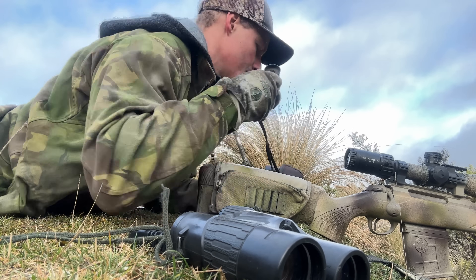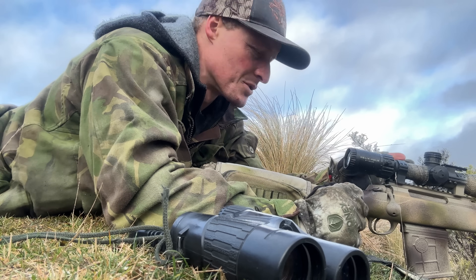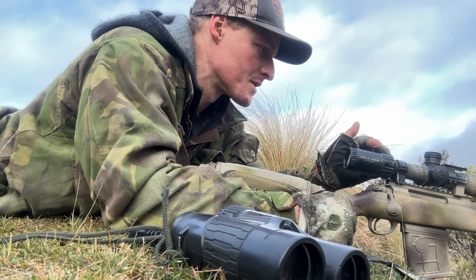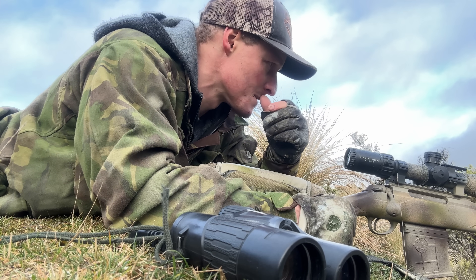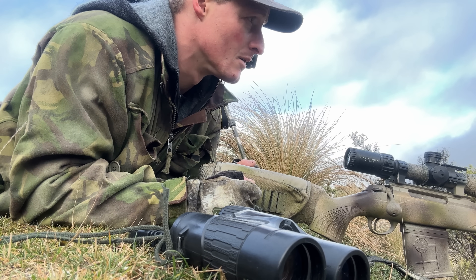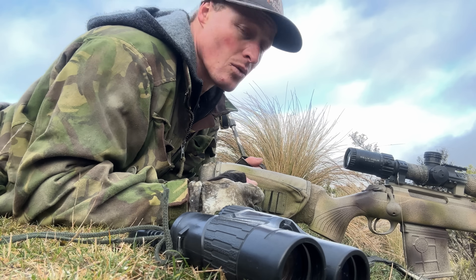Range is the same. Made sure the cant bubble is level. We're using a second focal plane scope so our magnification is on full mag — 16 power in this instance. We've dialled up, we're loaded up, on safe, and ready to go. Wind's pretty good, so line up to get this done.